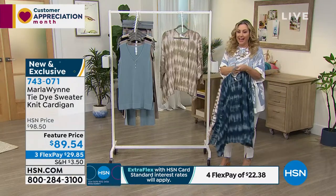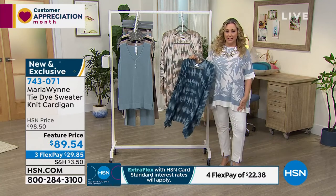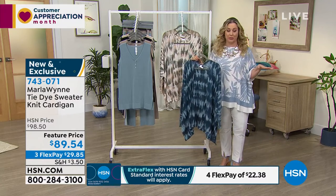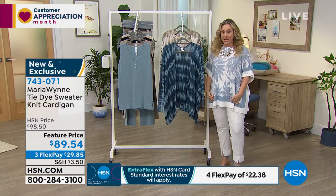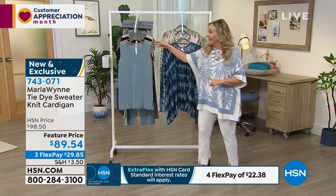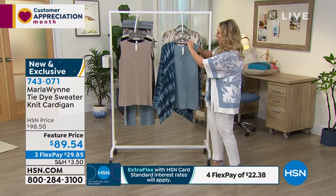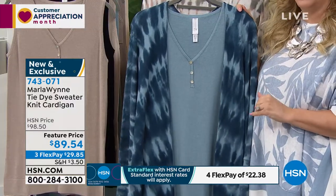Marla has a philosophy about a third piece. There are fantastic pants — we have three amazing different pants coming up in our two hours. We also have great tanks, like for example this Henley that's coming up next, this Henley tank. And I can just do this right here — you might want to already add this to your order, because this is how I shop when I shop for Marla.